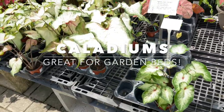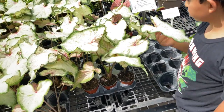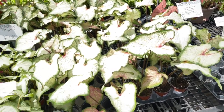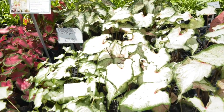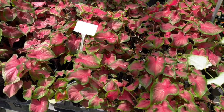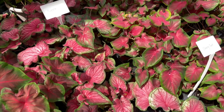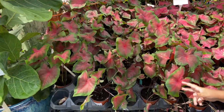Other good shade-loving plants are caladiums — they come in a whole bunch of various colors: white, red, and more. This one's called Cherry Tart and this one's called Sizzle. They just keep coming up with newer and newer varieties, which is so cool.